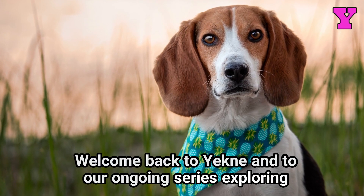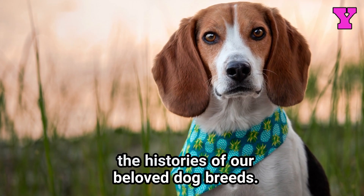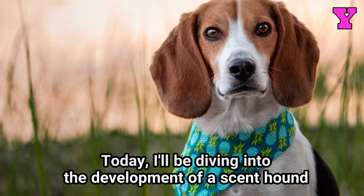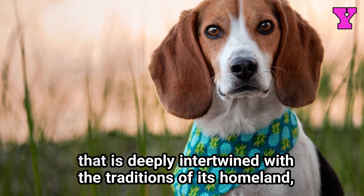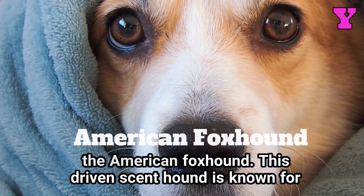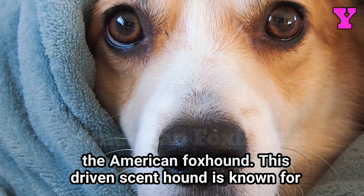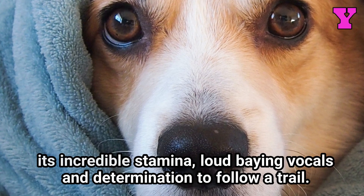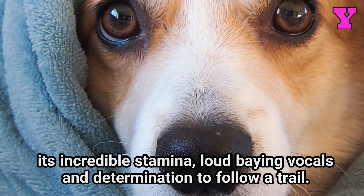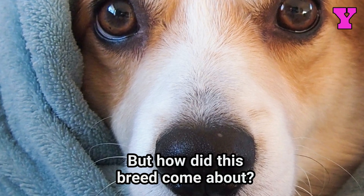Welcome back to Yechny and to our ongoing series exploring the histories of our beloved dog breeds. Today I'll be diving into the development of a scent hound that is deeply intertwined with the traditions of its homeland, the American Foxhound. This driven scent hound is known for its incredible stamina, loud baying vocals, and determination to follow a trail. But how did this breed come about?